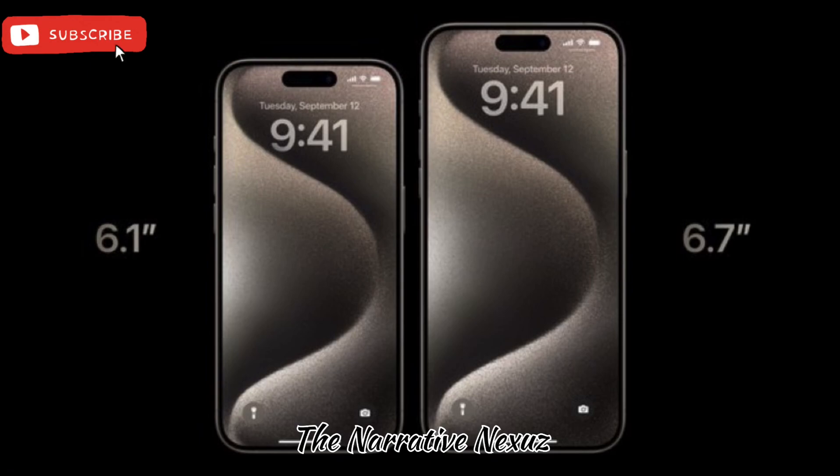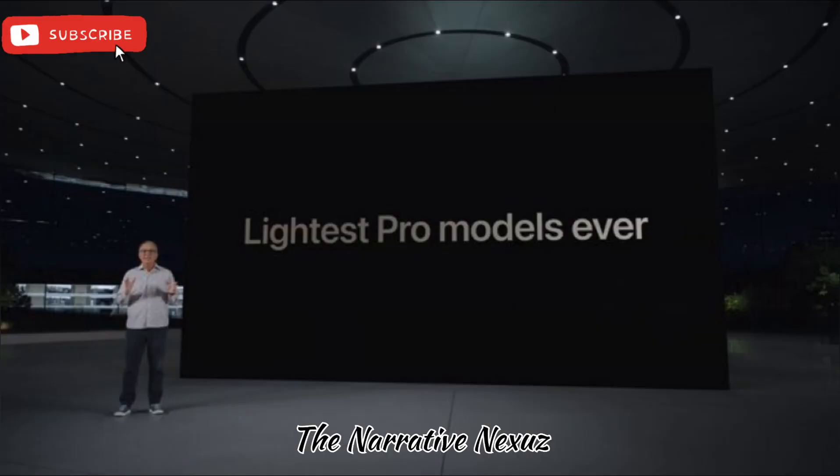The first highlight of the iPhone 15 Pro is its amazing 6.1-inch Super Retina XDR display. It comes with a 120Hz refresh rate, which provides very smooth and clear images.